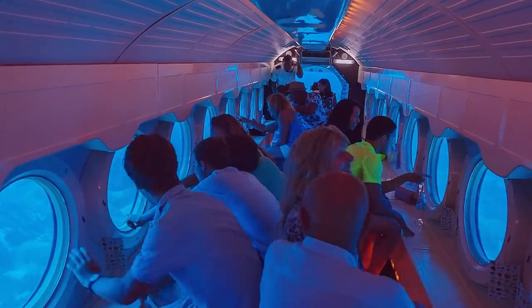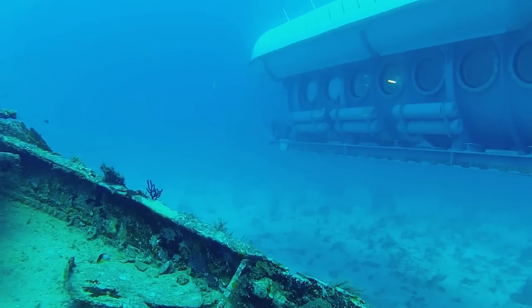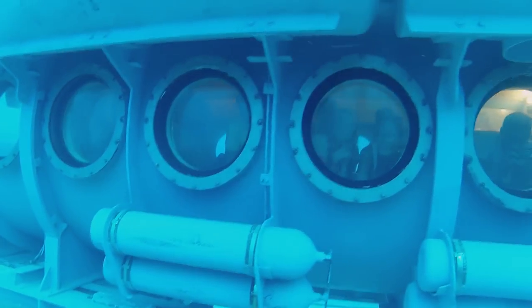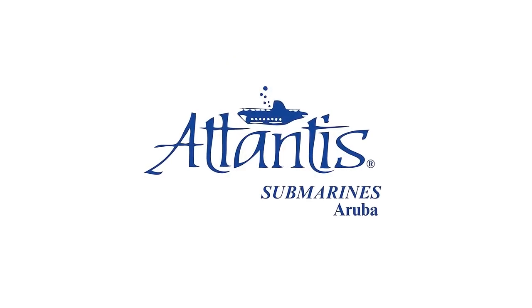The submarine is fully air-conditioned, U.S. Coast Guard approved, and Green Globe certified. Enjoy the wonders of the Caribbean on board the Atlantis Submarines. We'll see you next time.